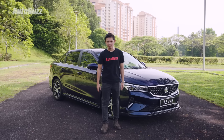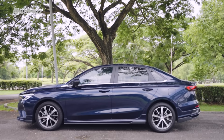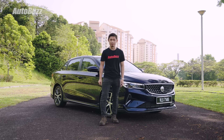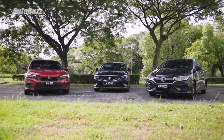First things first, let's address the B or C segment saloon argument. Personally, I would prefer to call it a B segment saloon, but long story short, it is a mixture of B and C segment saloon characteristics. In this video, I will go over all of them with you. Proton calls this a C segment saloon, but put it right next to a typical one and it doesn't quite match up on the outside.